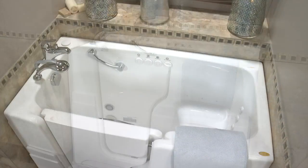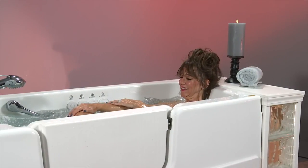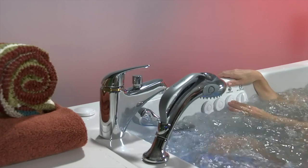Quality that begins with a strong design. Jacuzzi luxury bathtubs are the focus of a beautiful bathroom. A bathroom without a bath is just a room.